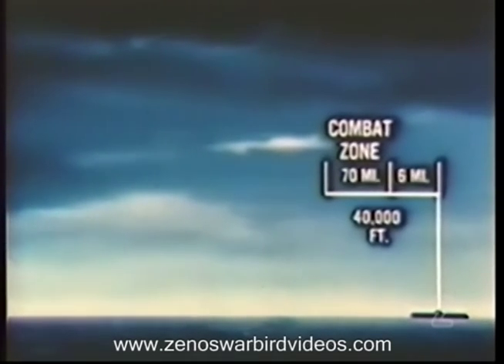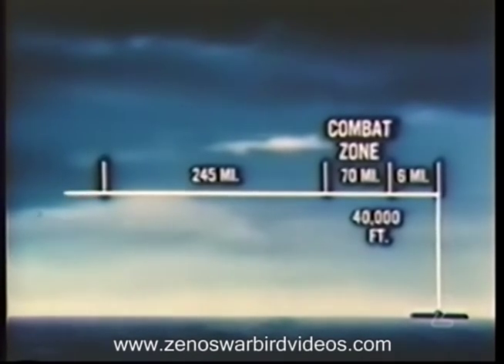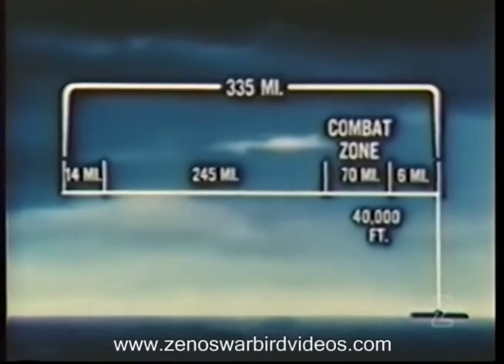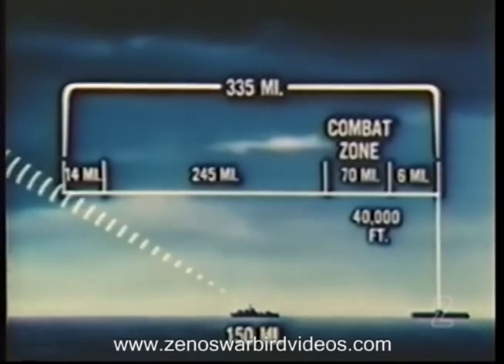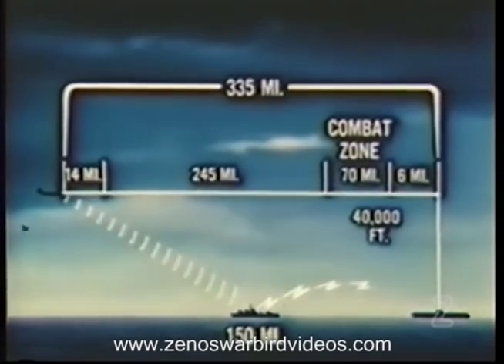If the fighter requires 35 minutes to get to 40,000 feet, the bomber will travel 245 miles and must be detected a total of 335 miles from the carrier. The importance of advance warning, either by a picket destroyer or AEW, is apparent when we see the distances covered.